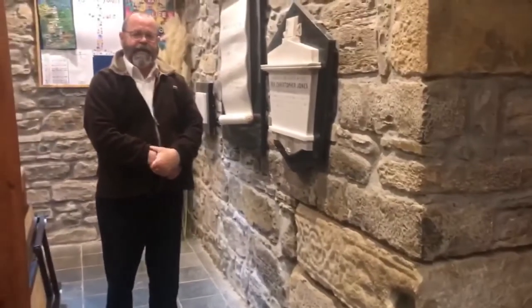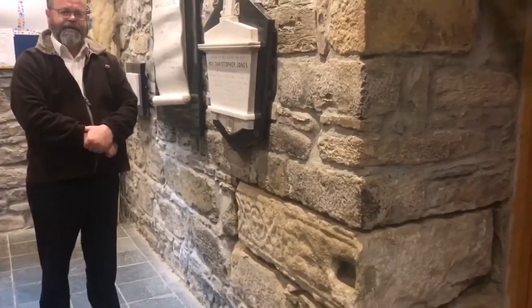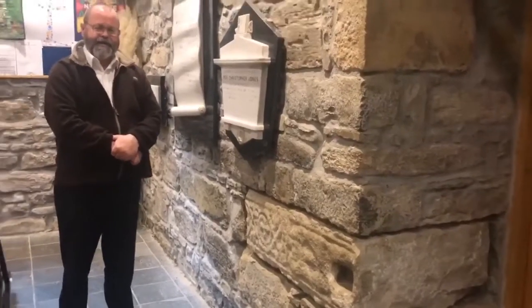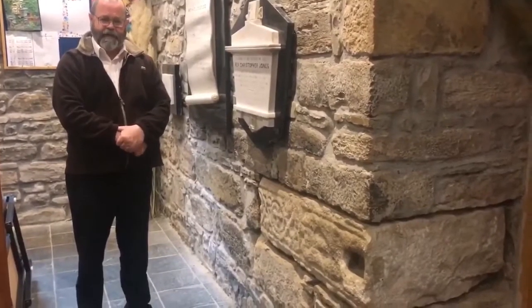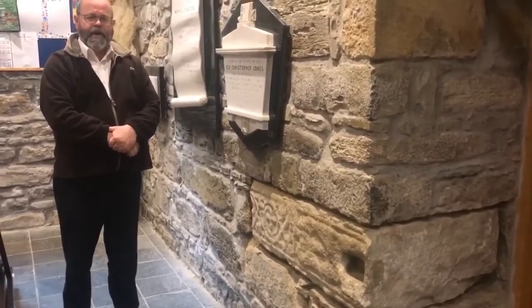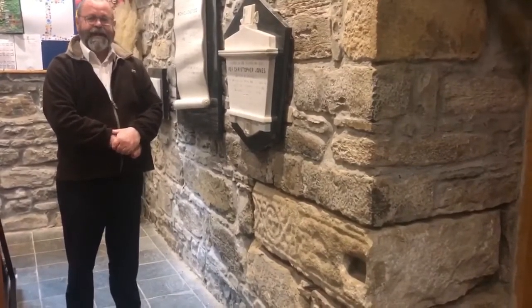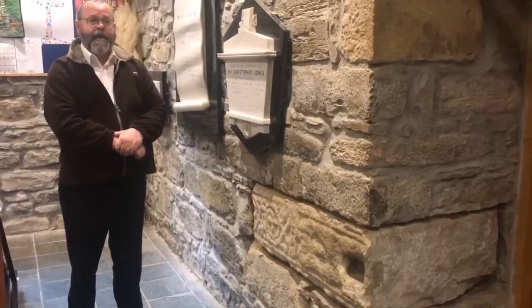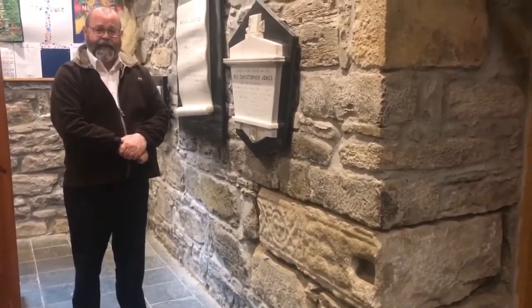Welcome here to Drumcliffe Church. This is St. Columba's Church of Ireland, on the site of an ancient monastery founded in the 500s by St. Columba himself. There's a lot of wonderful architecture incorporated in this church, even though it was built in 1809 — the elements have been recycled from an old abbey that was here.